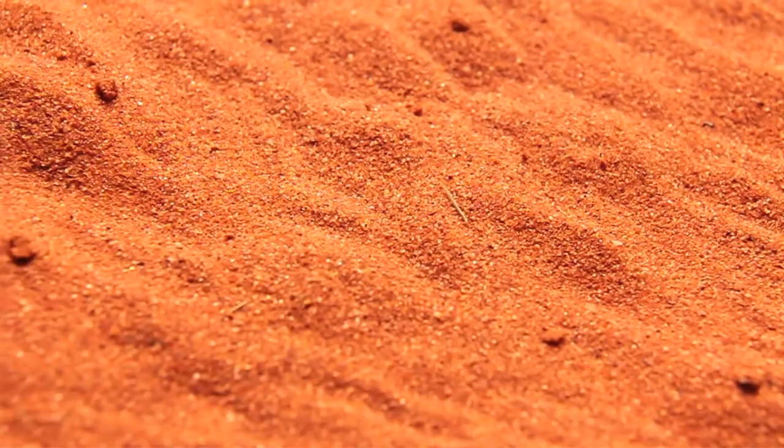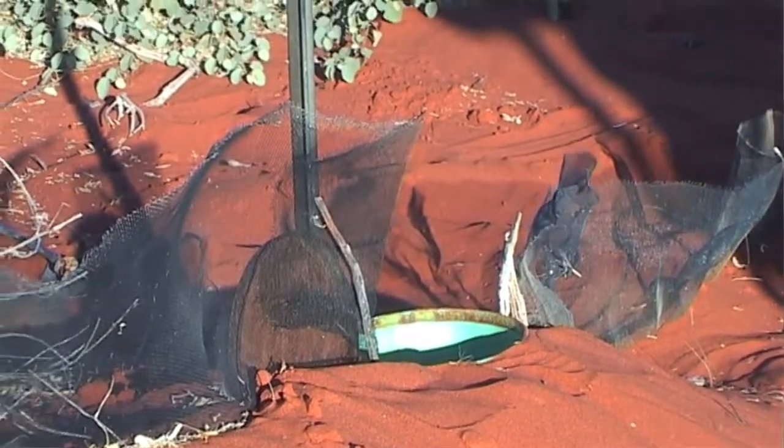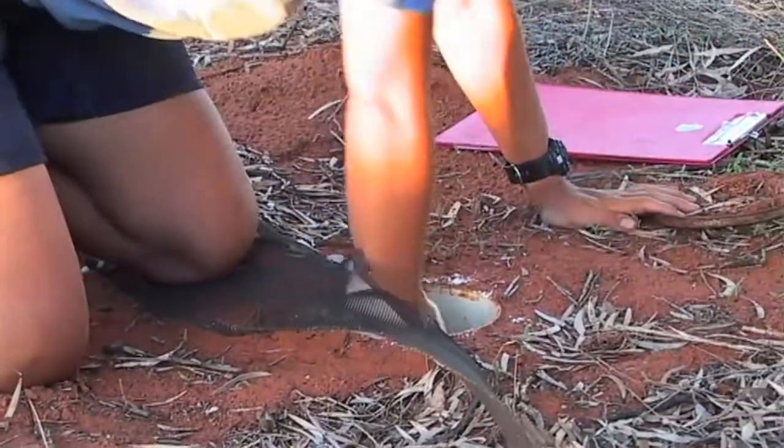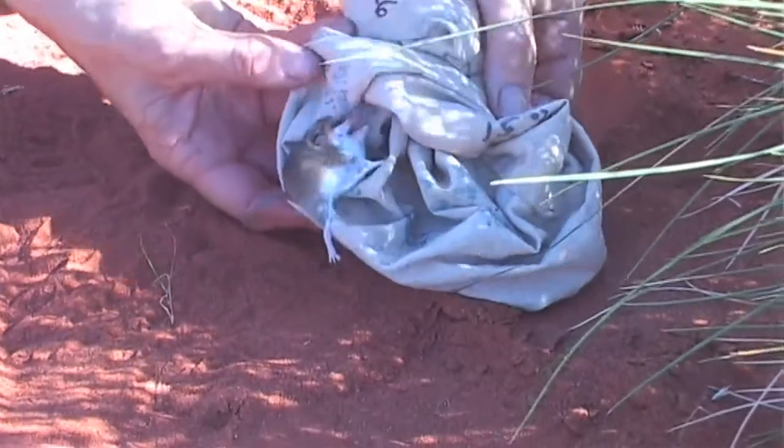One of the areas that we looked at initially was the Simpson Desert — it's a true desert, with long red sand dunes that go on it seems forever. We began in early 1990 to put our pitfall traps in to catch all the small vertebrates we could see were running around. We thought we'd be there five or six years, get all the answers to the questions we'd begun with, and then be able to move on somewhere else.